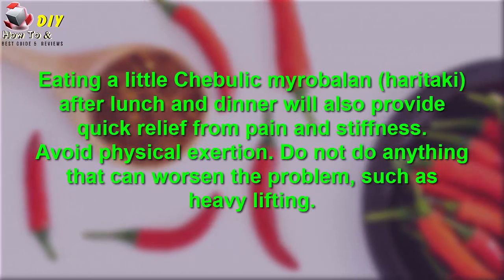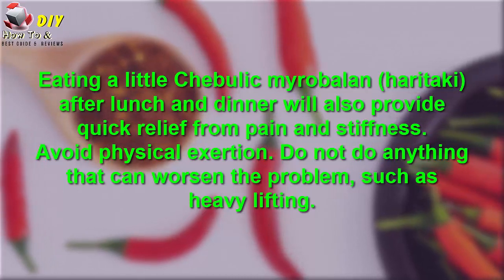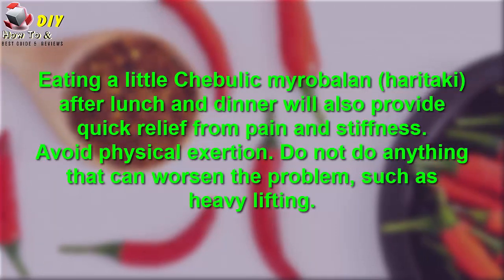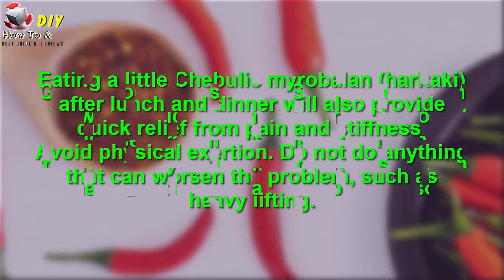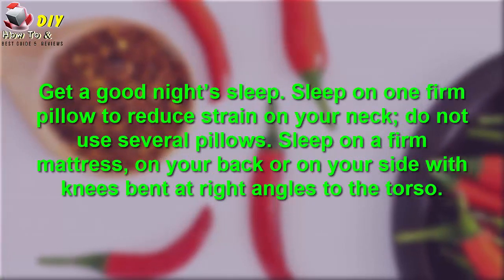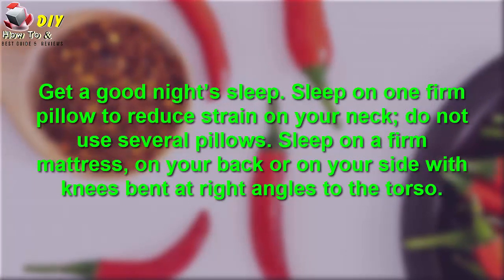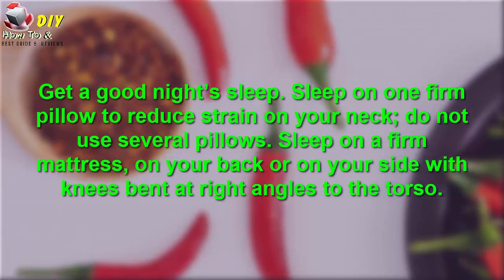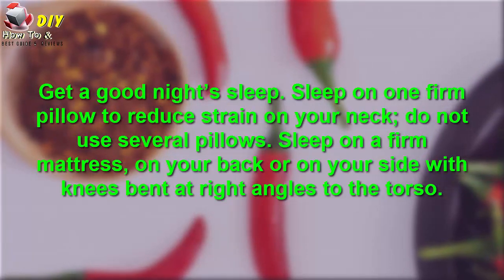Additional tips: Eating a blend of neem and herbal supplements after lunch and dinner will also provide quick relief from pain and stiffness. Avoid physical exertion — do not do anything that can worsen the problem, such as heavy lifting. Get a good night's sleep. Sleep on one firm pillow to reduce the strain to your neck. Do not use several pillows. Sleep on a firm mattress on your back or your side with knees bent at a right angle to the torso.